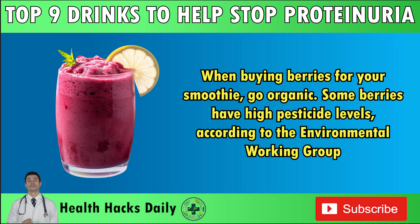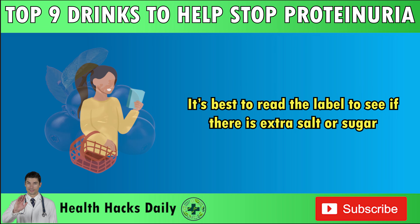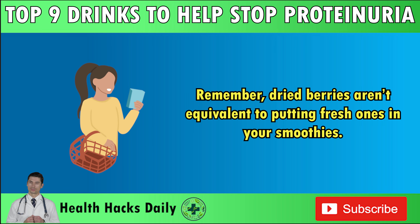Better still, you can find organic berries, because organic farming does not use harmful pesticides that can negatively impact the kidneys. If you buy non-organic berries, soak them in lemon juice or filtered water with baking soda to remove residues. Also, note that acai berries are often available as powder, frozen puree, or juice because they spoil quickly. It's best to read the label to see if there is extra salt or sugar. Remember, dried berries aren't equivalent to putting fresh ones in your smoothies.